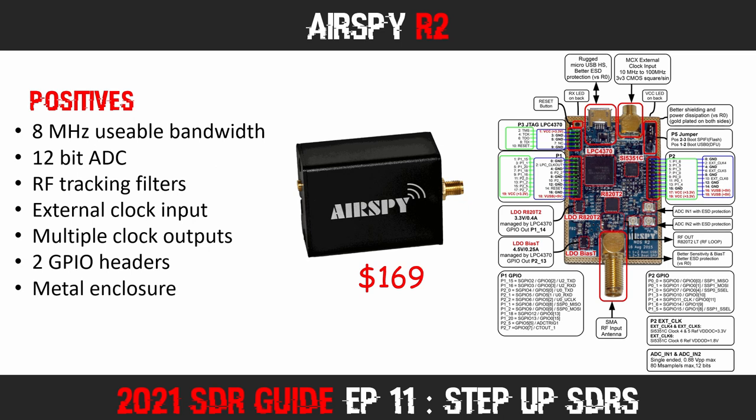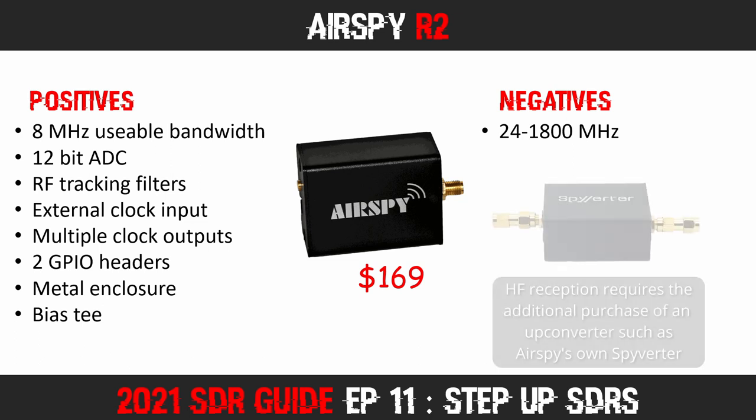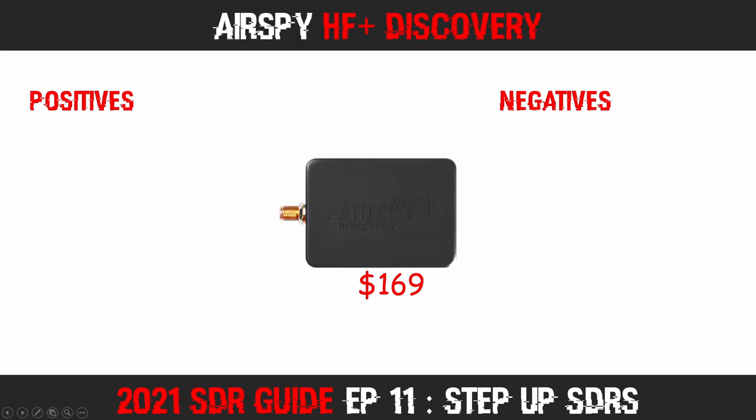The R2 comes with a metal enclosure, giving it a more premium feel, and of course it has the same switchable Bias-T as the AirSpy Mini. On the negative side, you'll see the typical 24–1800 MHz frequency range that budget dongles have. Like its smaller sibling, this AirSpy unit is not going to significantly increase the range of frequencies you can receive, and you'll not be able to dip into HF reception without an upconverter.